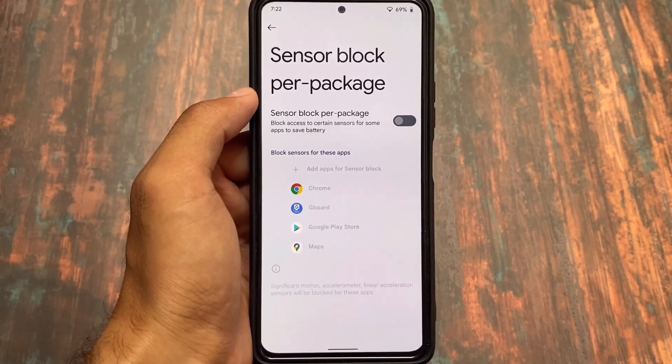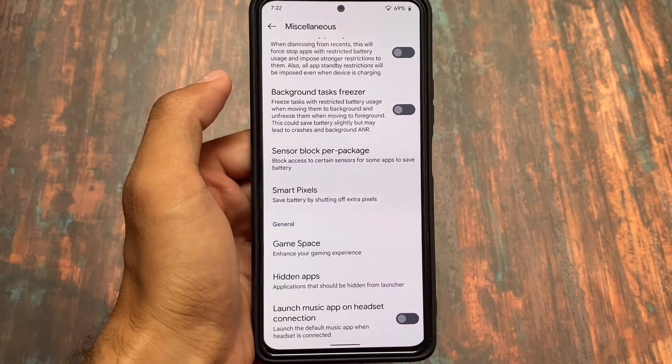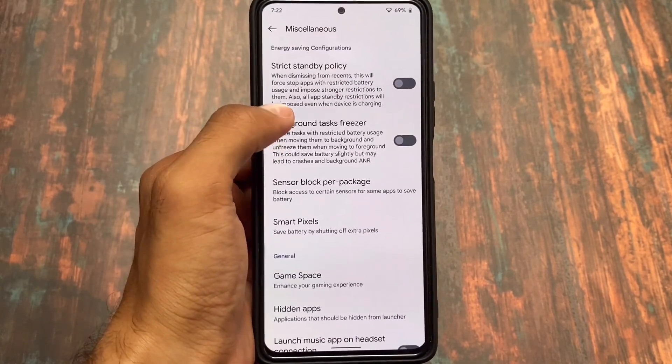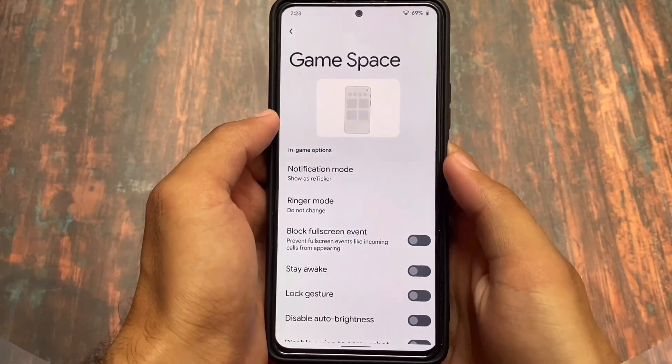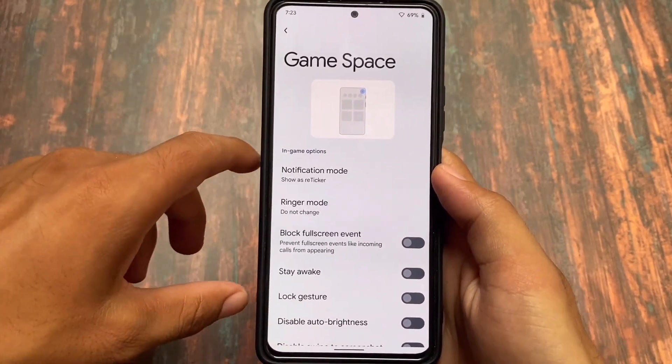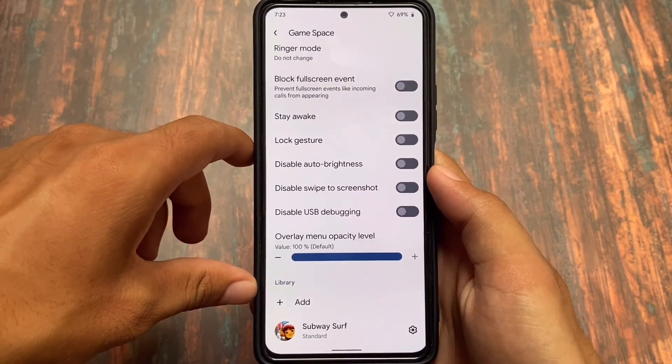In terms of customizations, there are many options available, including battery saver tweaks. If you're a user who cares about battery backup, you can make good use of this build on your device.